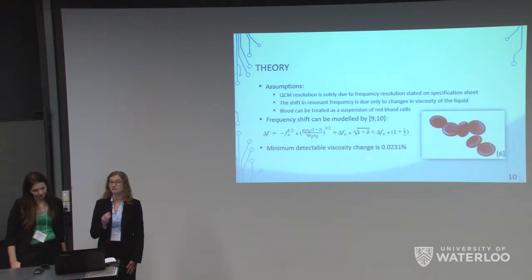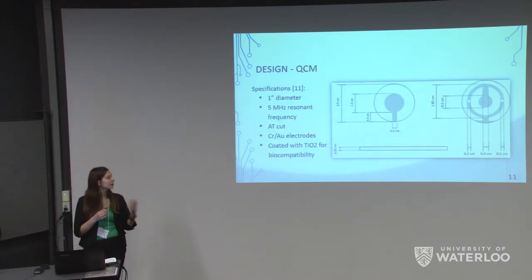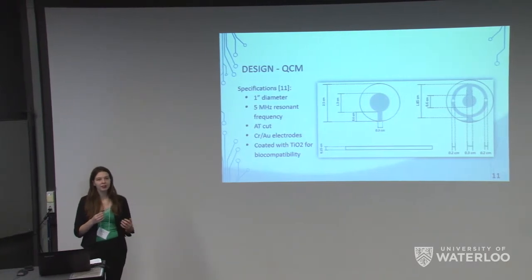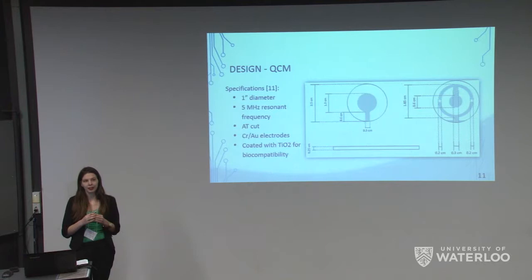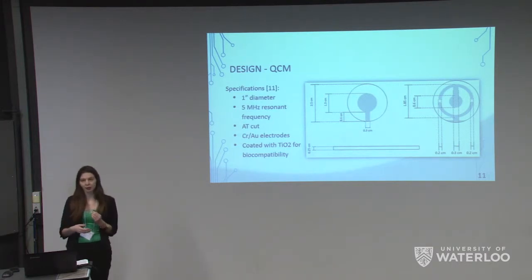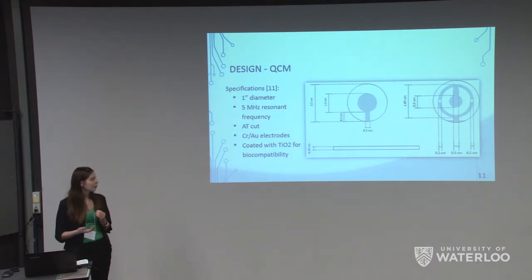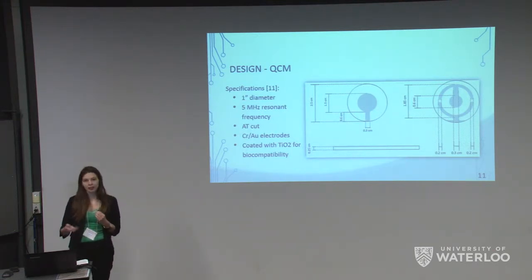Using this equation, we found that we can have a minimum detectable viscosity change of 0.0231%. In terms of design, the first key component was the QCM. Because quartz crystal microbalances are not yet widespread in the consumer world, we were fairly limited in what was available — just two options: 5 megahertz or 10 megahertz. We chose a commercially available quartz crystal rather than making one from scratch. We went with a standard 1-inch diameter quartz crystal microbalance with a 5 megahertz resonant frequency. It is AT-cut, meaning the quartz crystal was cut around 35 degrees from the z-axis plane.